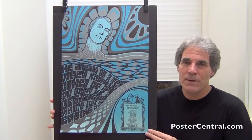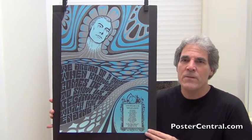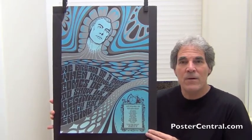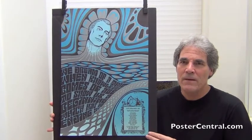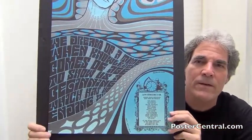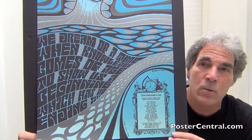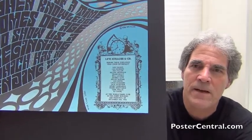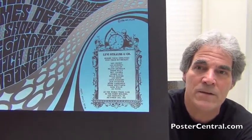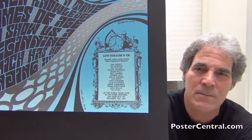This poster was made to commemorate, rather than advertise, the retirement of 15 employees from Levi Strauss and Company, and they're all named on the poster, so perhaps they all kept one. The poster's dominated by a big image of a handsome man's face and a long philosophical quote that Mr. Wilson came up with himself — I did confirm that with the family. And that quote says: 'We dream of a time when knowledge comes of age to show us a beginning which has no ending.' Very nice. And then you've got all the particulars for the event down there in the lower right-hand corner — 15 employees all named. Below that it says: At the World Trade Club in the Ferry Building, San Francisco, on December 10, 1966.